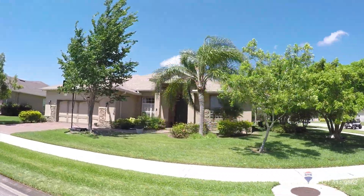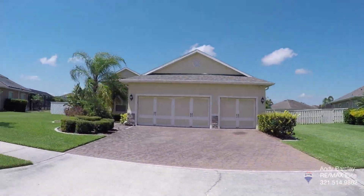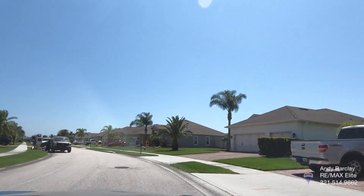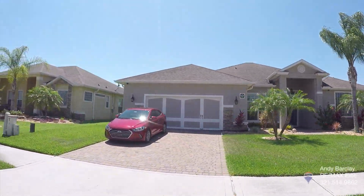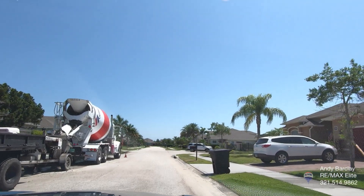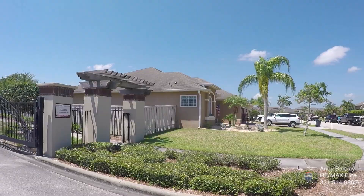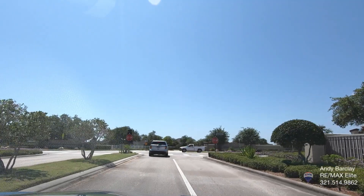My name is Andy Barclay, and my wife and I are both full-time realtors and broker associates with RE/MAX Elite. I'm an expert in new construction and resale in the Viera, Florida area, and we would be happy to help you. If you're using a company offering some kind of incentive, we can usually meet or beat that incentive. You can reach me at 321-514-9862 — call or text — or visit my website at www.brevardhomesandcondos.com. That's our driving tour of Sunstone in Viera, Florida — thank you for watching.